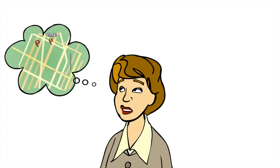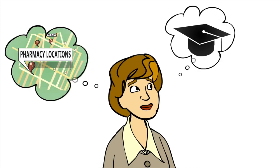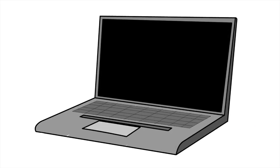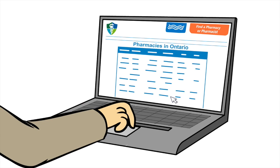Are you looking for a pharmacy in your city or town? Want to verify that your pharmacist or pharmacy technician is qualified to help you? Do you have a concern about the care you've received? The Find a Pharmacy or Pharmacist button, also known as the Public Register, found on the homepage of the College's website, provides an easy way to find pharmacies in your city or town.